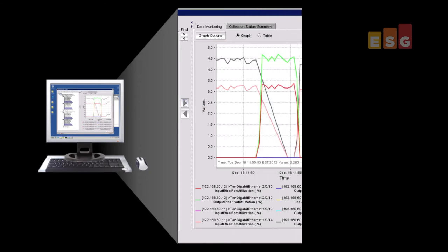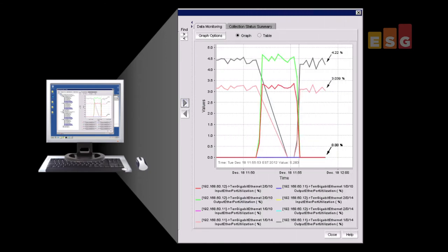We confirmed the resiliency of the Brocade fabric. As the Brocade Network Advisor GUI shows here, the redundant switches maintained traffic seamlessly in response to a simulated failure and failed back automatically once the problem was resolved.